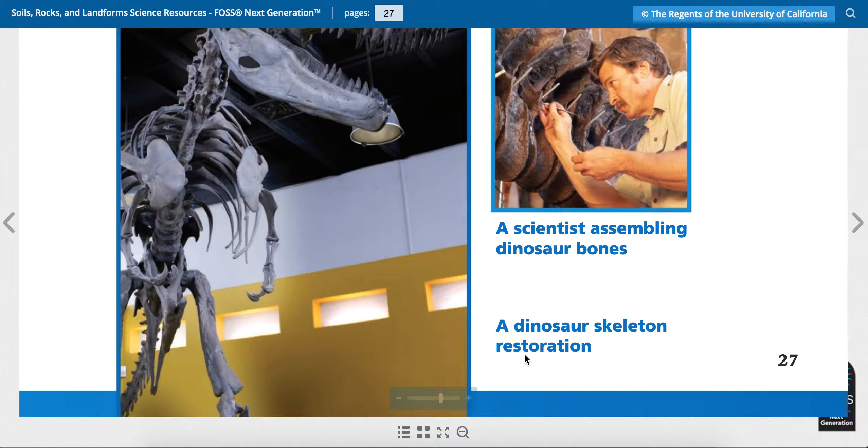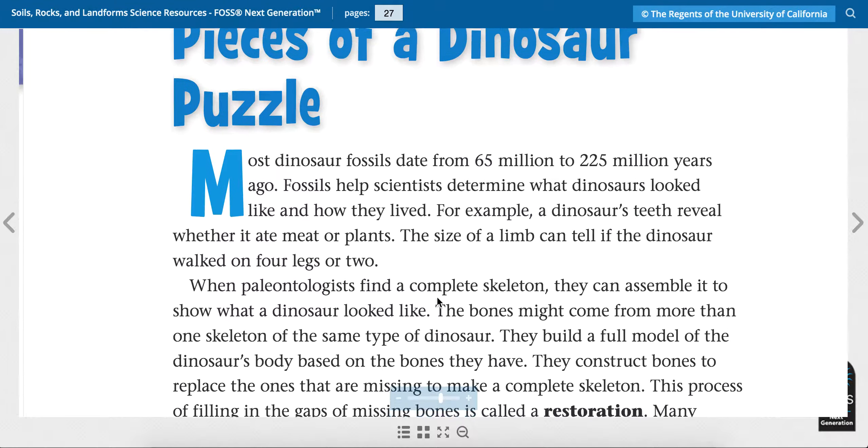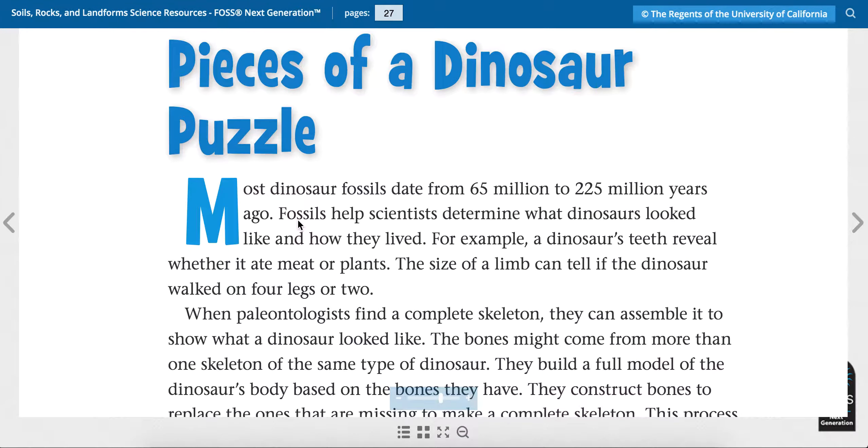A dinosaur skeleton restoration. Restoration means that they're making — they're putting it together again. Restoring it. Alright, let's read.